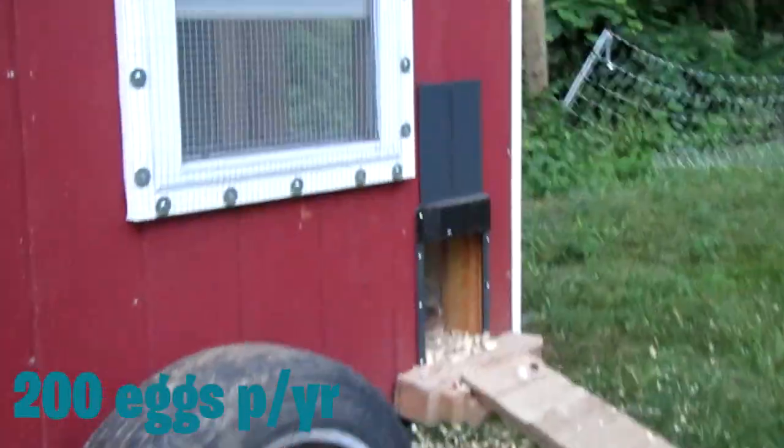If you want a nice colorful egg basket, you're going to need Easter eggers. These chickens lay about 200 eggs per year, sometimes more, and they lay blue or green eggs. Then you have green queens and olive eggers, which are the mixes between. We have gray cloud, who's in the coop right there — see that gray chicken? She lays navy green eggs. So understand how many eggs a chicken will lay each year and what color their eggs will be before you start.